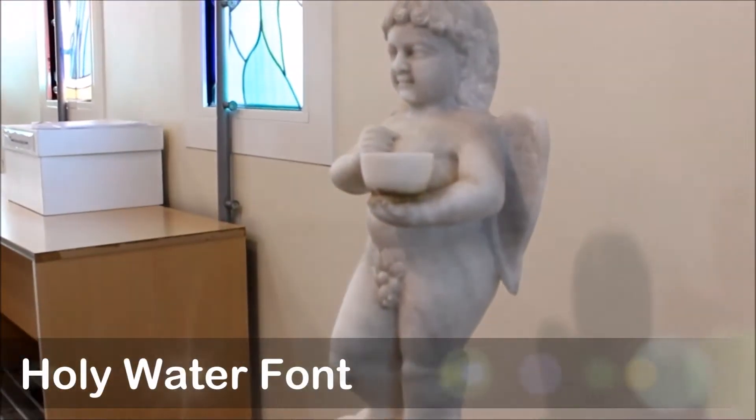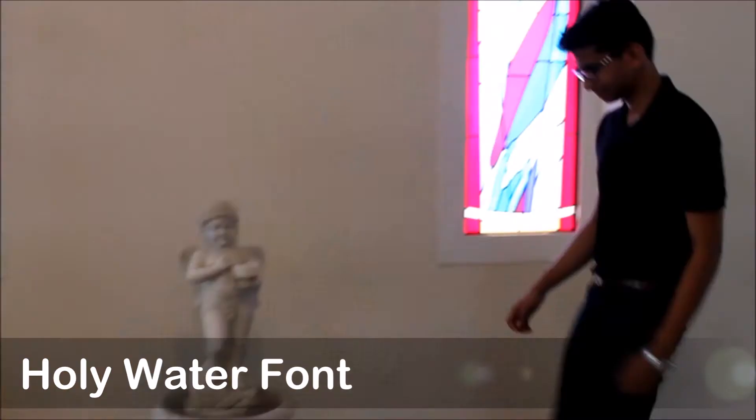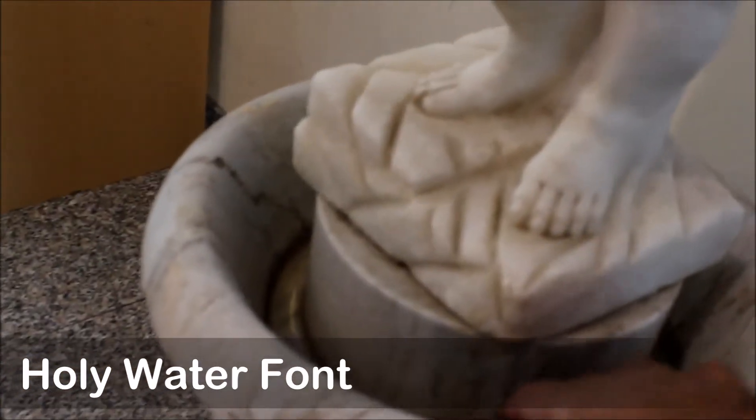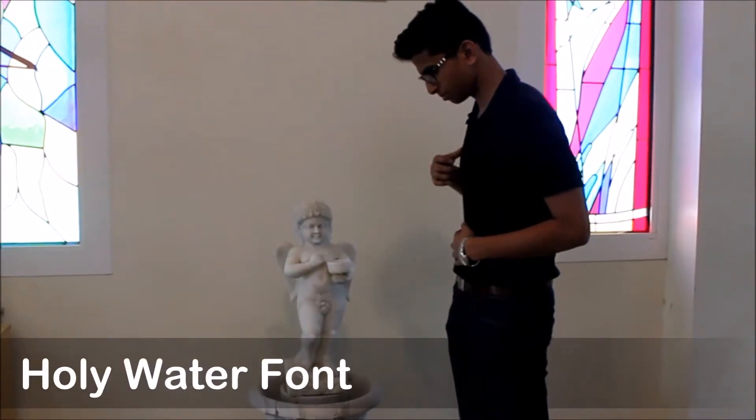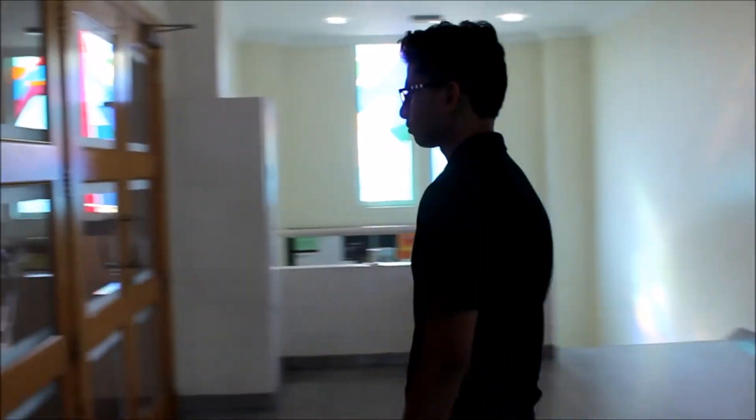The Holy Water font reminds Catholics that every time they come to the Eucharist, they come through baptism. They dip their hand in the water and mark themselves anew with that sign in which they were baptized — the sign of the cross.